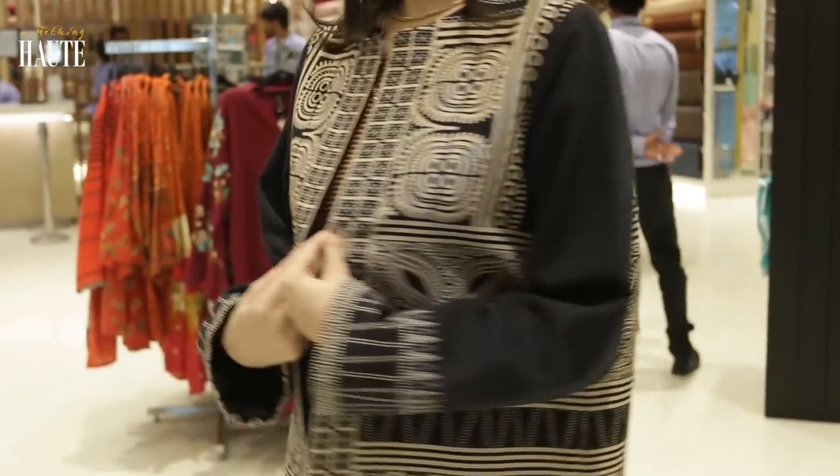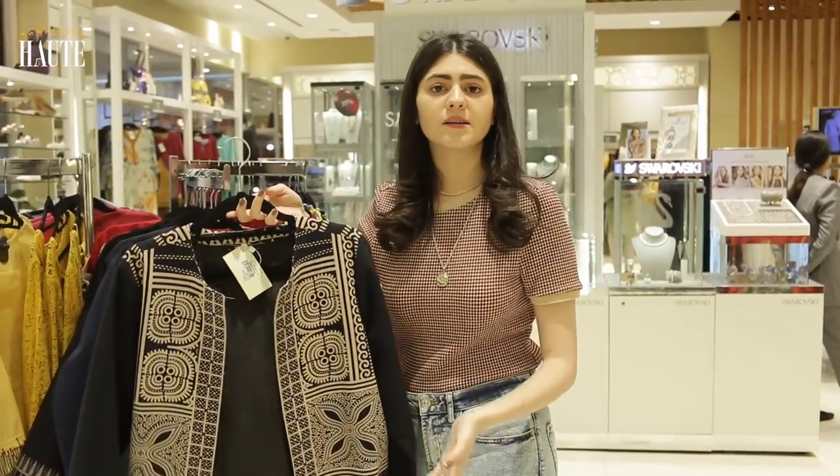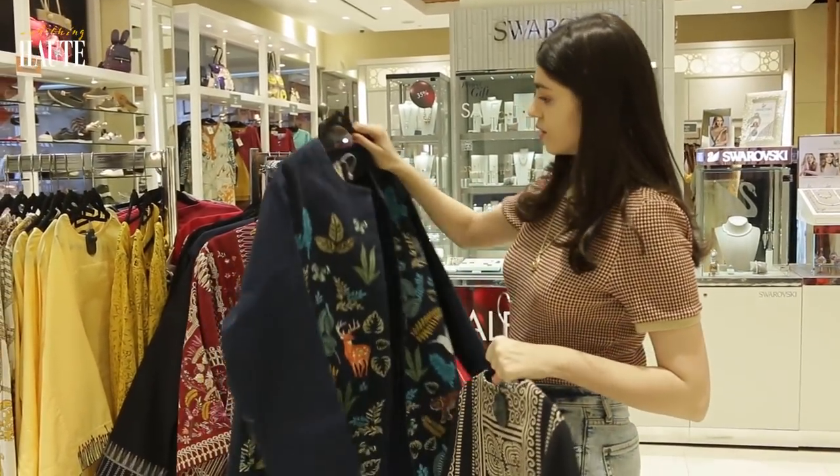You can just pair it up with black pants and a black inner, whether you want to wear it during the day or at night. And they're pretty reasonable — this one is only Rs. 4000.